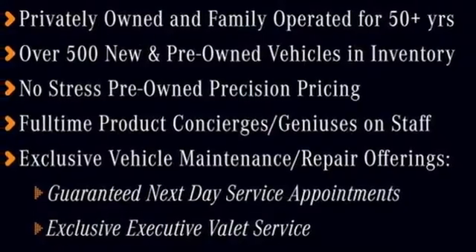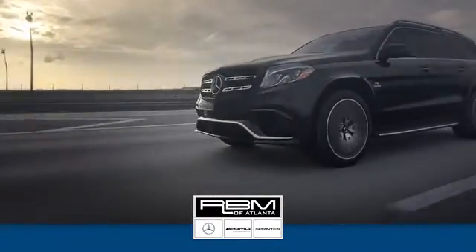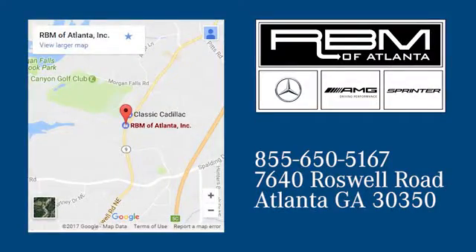Dare to push it to the limits. Test drive it today. At RBM of Atlanta in Sandy Springs, we have the best selection of new and top-quality pre-owned vehicles to choose from. We are conveniently located at 7640 Roswell Road in Atlanta.